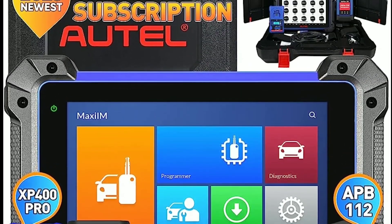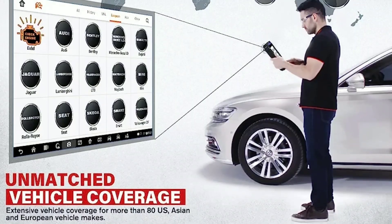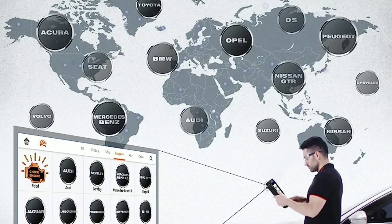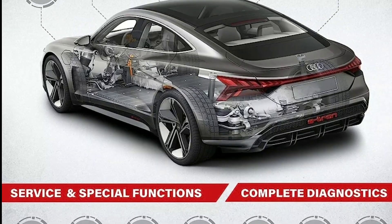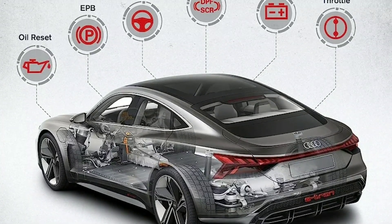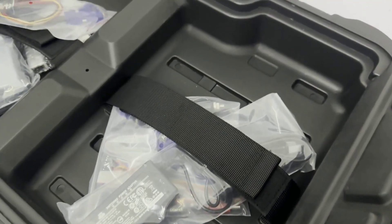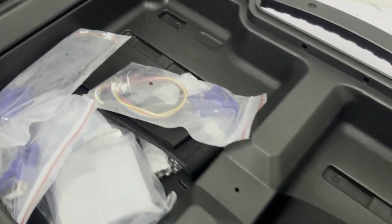The Autel IM608 is equipped with AutoVIN technology, which automatically identifies the vehicle's make, model, and year. This saves time and eliminates the risk of manual entry errors, ensuring accurate diagnostics and programming.